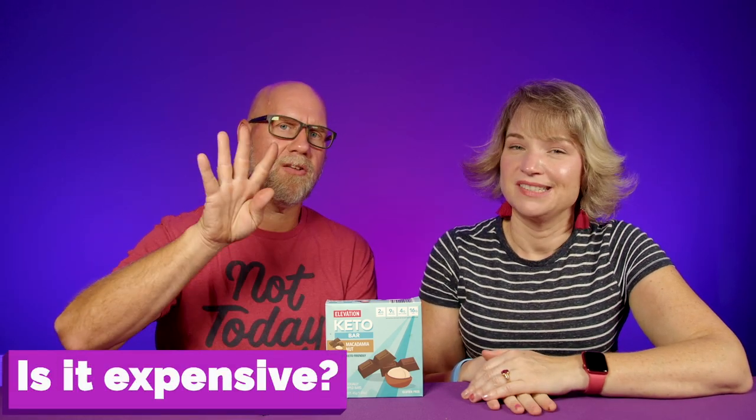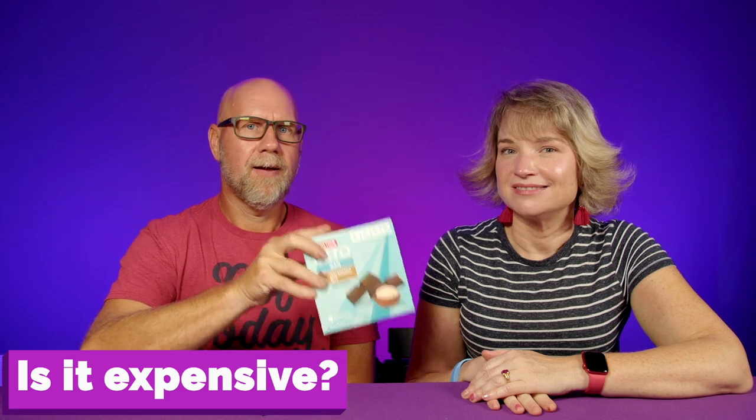Number four: how much do they cost? This is $5 a box, so that's $1.25 a bar. That is super cheap for a keto treat or any kind of bar. It's kind of hard to get past $5 for the box — these have macadamia nuts in them and those aren't cheap. At $1.25 a serving, it's a great grab-and-go option.